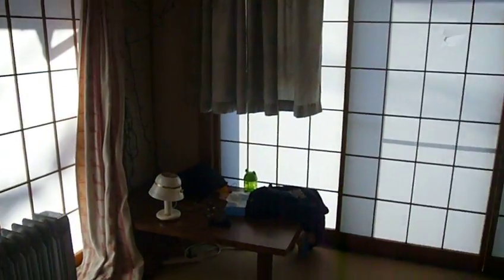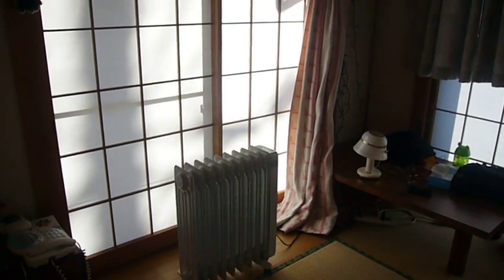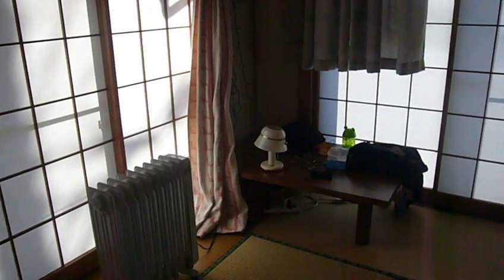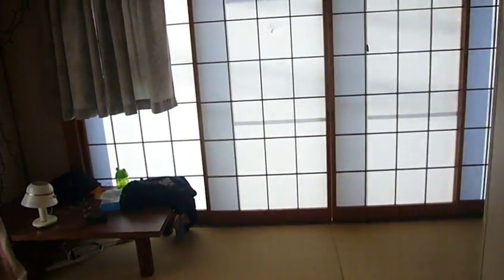In my bedroom, nothing much has changed because it's all put away, but there is the electric heater — it looks like a radiator but it's an electric heater — that I throw on. I close this door right there, seal off this room at night to keep it warm while I'm sleeping.